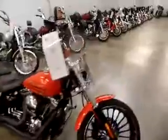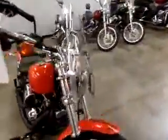As you can see, it has some exhaust work done. Did have the windshield put on. It has an LED headlight. Awesome color. Only 5,000 miles on this thing.